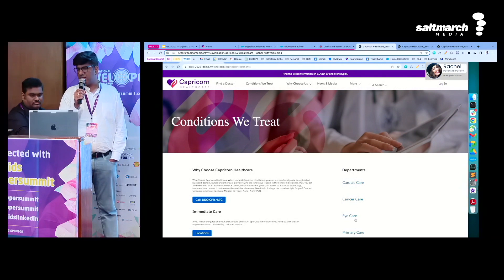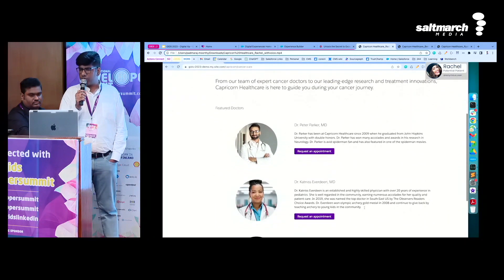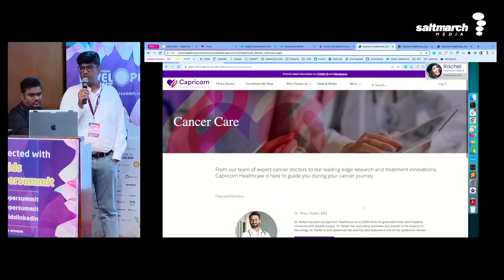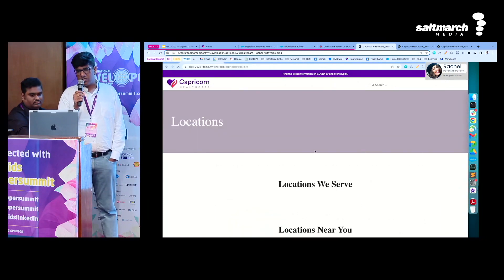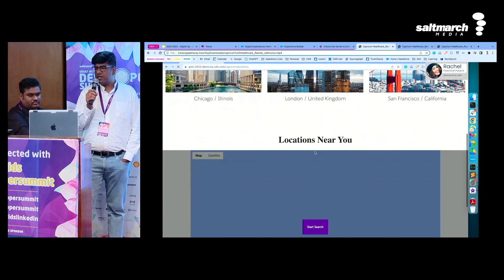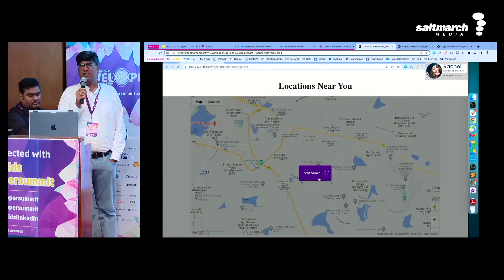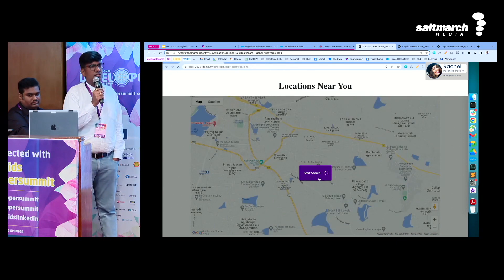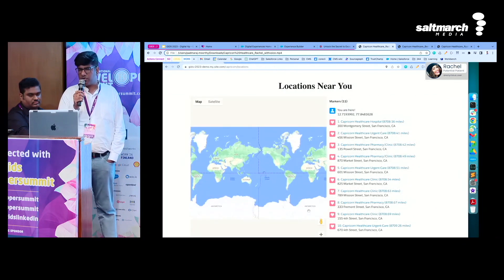Once she has gone through the doctor's list, she would like to see what conditions and services are being provided by Capricorn Healthcare. You can see departments categorized based on what you're looking for, and right into that you see the doctor's list as well. There is also a lot of information about locations to serve you where you are, and we have made an integration with Google Maps here to make the digital experience seamless for a customer's particular journey.